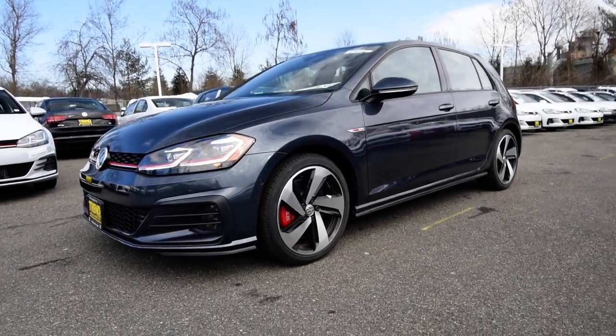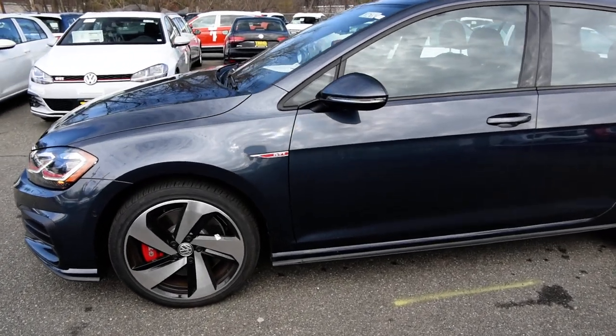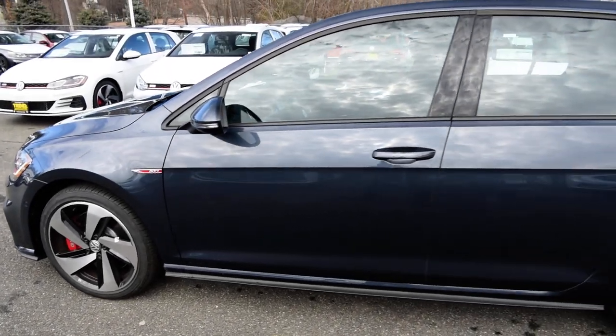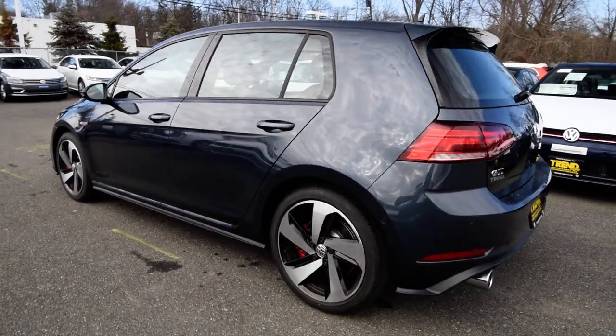The 7.5 is a freshening of the tried and true Mark 7. It comes with updated front and rear bumpers, some new wheel choices, some LED headlights, LED taillights for the first time, and a few interior upgrades as well.